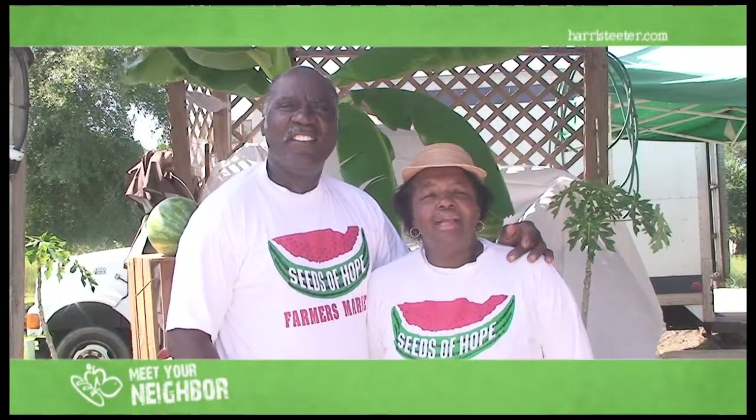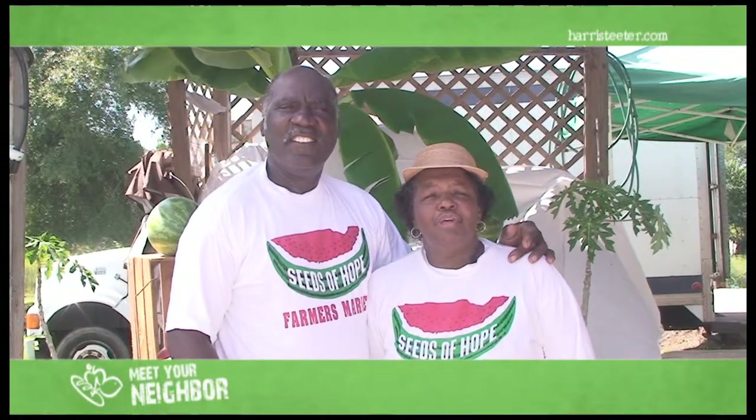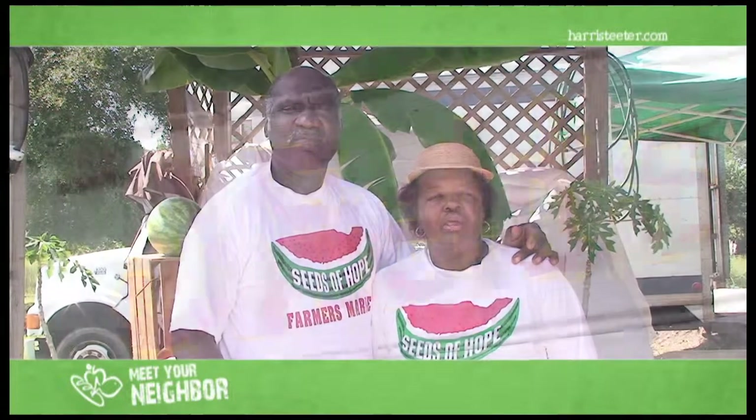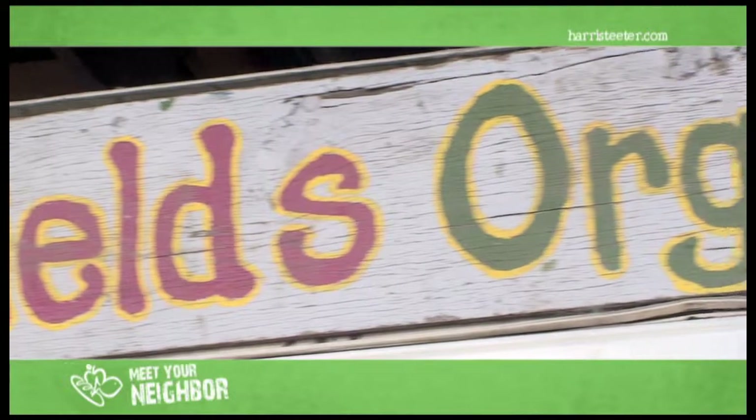Hello, my name is Helen Fields. I'm the wife of Joseph Fields. We're here on Johns Island, which is the second largest island on the East Coast. We're owners of Joseph Fields Farm.